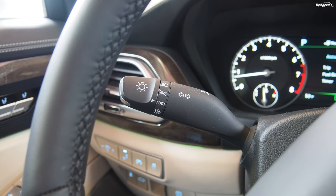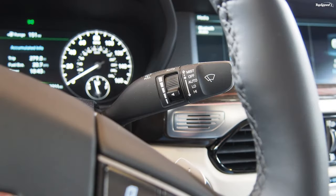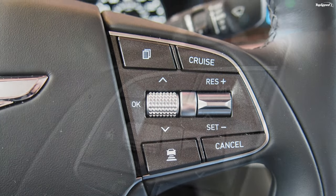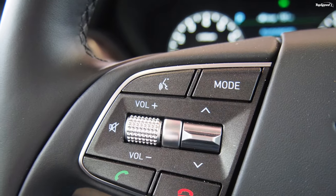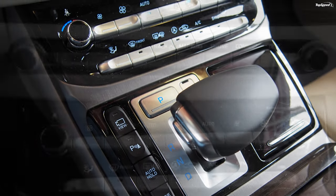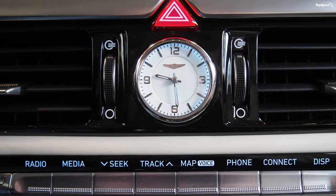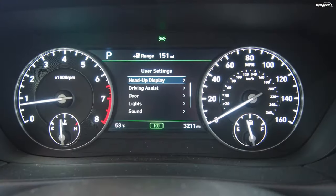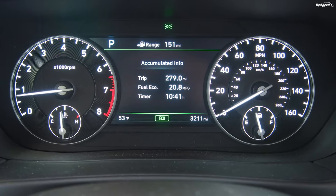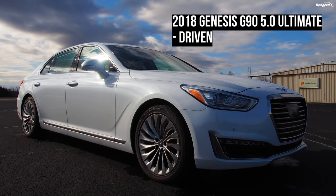Genesis G90 is a superb full-size luxury sedan that calls to mind the insurgent Lexus LS of the '90s. This is a car that should be taken seriously by shoppers who want a stately, luxurious car with a price tag that doesn't require corporate executive status. With the money you'd save buying the G90 instead of a European rival, you could hop a jet and take one heck of a European vacation. Those who value experiences more than things — your luxury sedan has arrived.